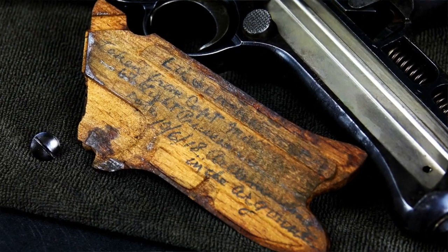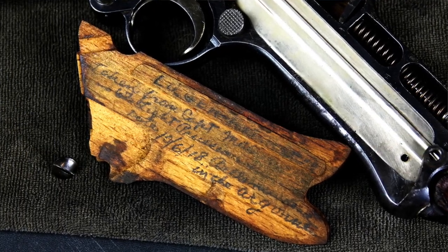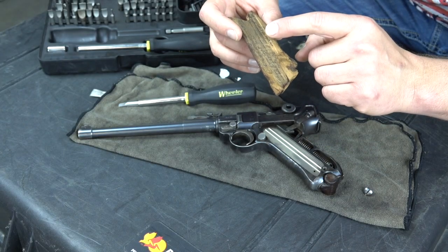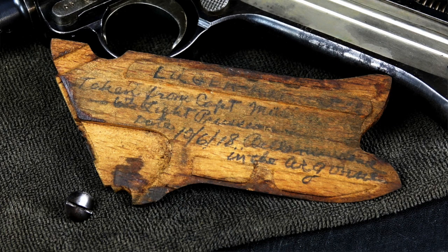With some photo editing software I can try to pull out the colors. What it says is at the very top it looks like 'Luger Artillery' — something like 'Luger A-something' — taken from Captain Mike. I can't read over here; it's so hard to make out, but it might be referencing how he was killed — light machine gun, I don't know. It's dated 10-6 of 1918, something in the Argonne. It's a very, very interesting piece, and I know I paid a lot of money for this gun, and I'm okay with how much I paid for it.